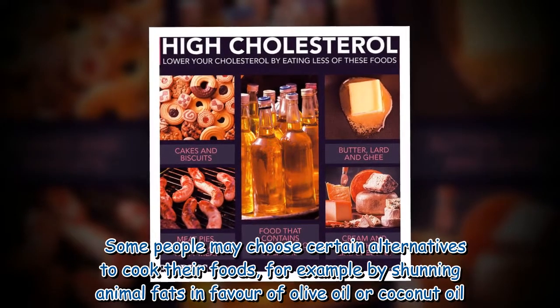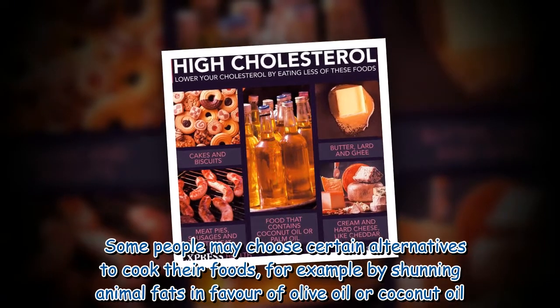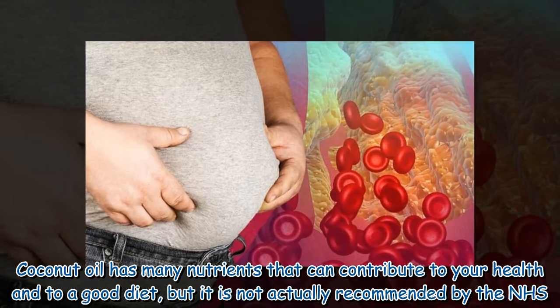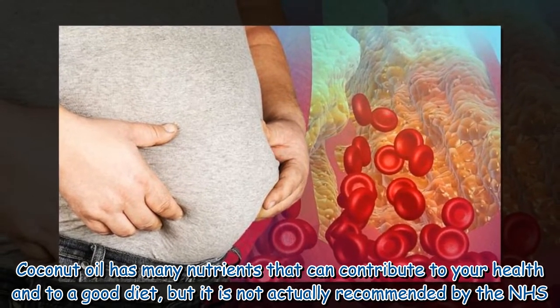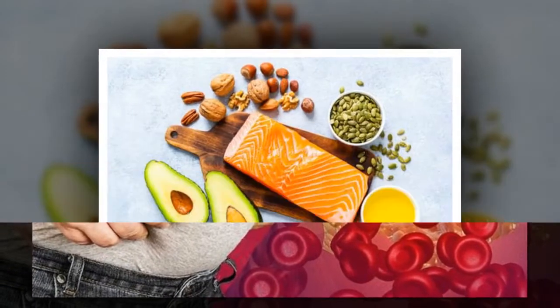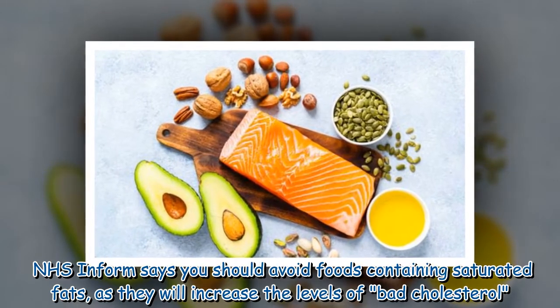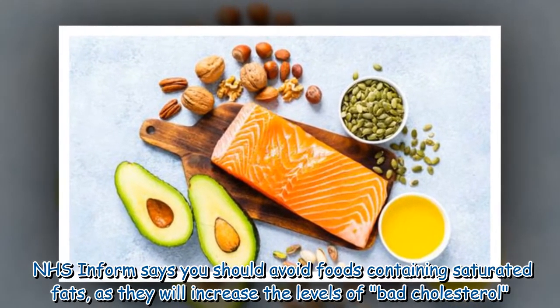Some people may choose certain alternatives to cook their foods, for example by shunning animal fats in favour of olive oil or coconut oil. Coconut oil has many nutrients that can contribute to your health and to a good diet, but it is not actually recommended by the NHS.